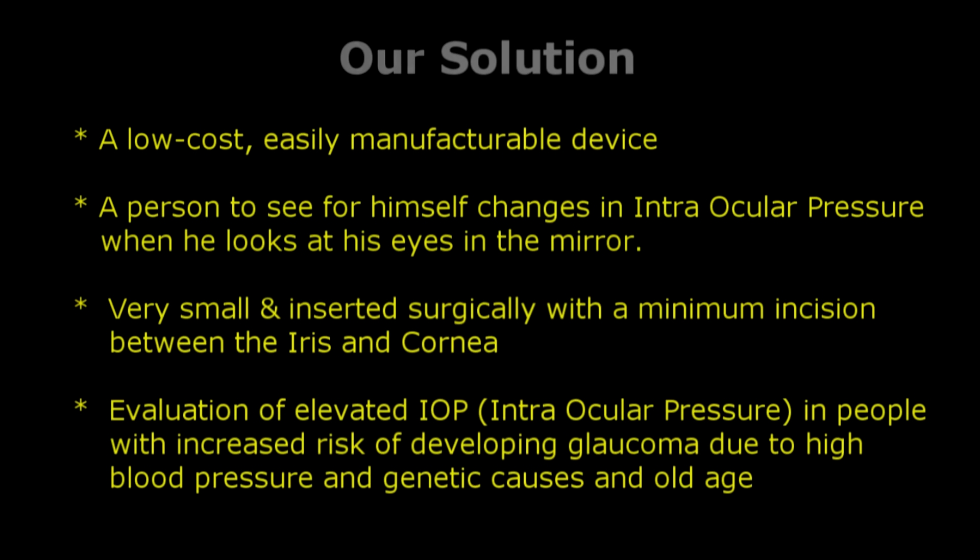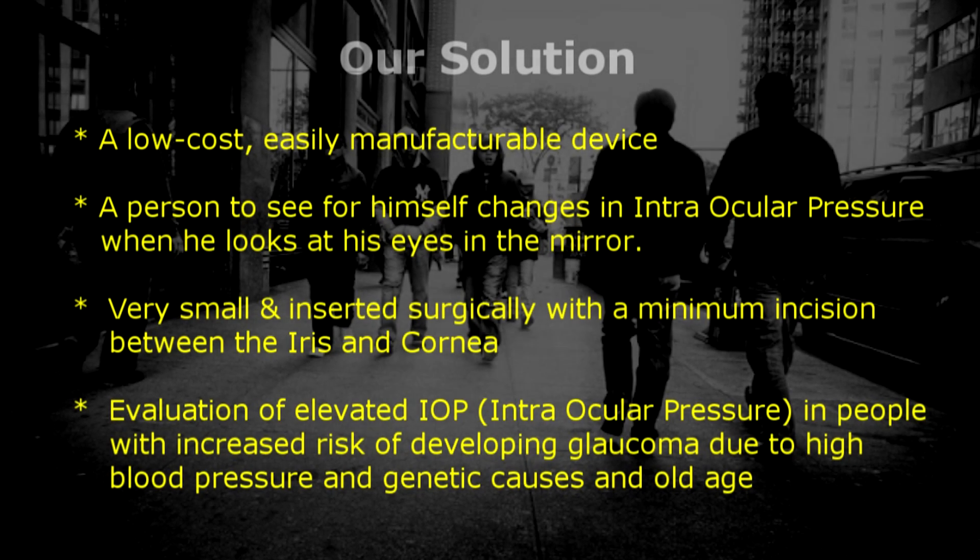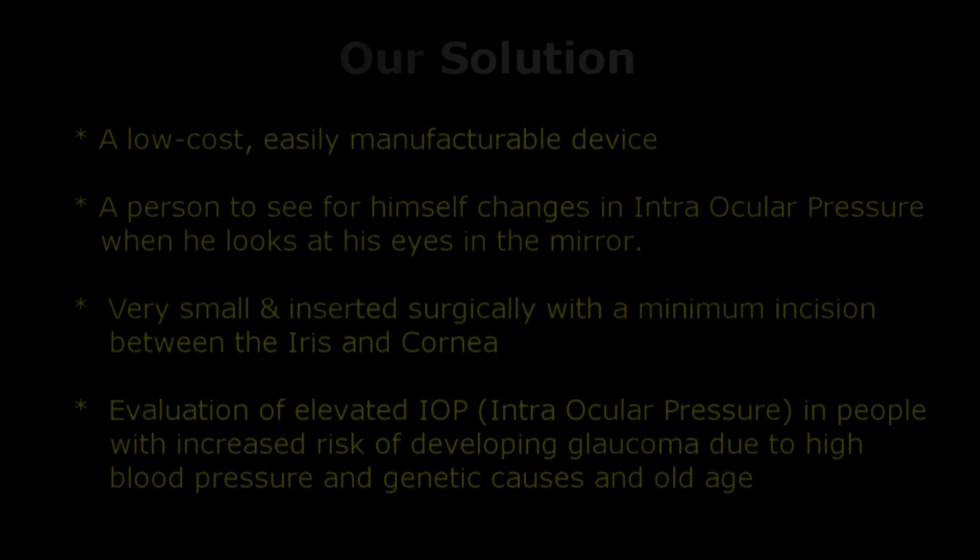Our solution is a low-cost, easily manufactured device with an innovative technology which enables a person to see for himself changes in intraocular pressure when he looks at his eyes in the mirror. This device is very small and can be inserted surgically with a minimum incision between the iris and the cornea, enabling early evaluation of elevated IOP — intraocular pressure — in people with increased risk of developing glaucoma due to high blood pressure or genetic causes in old age.